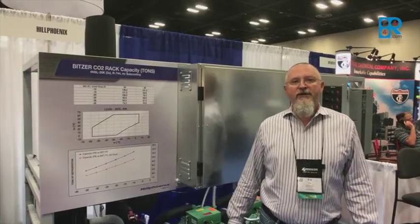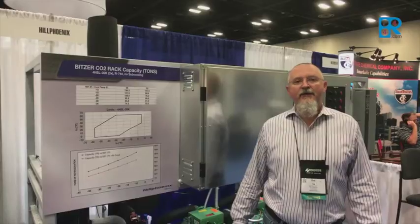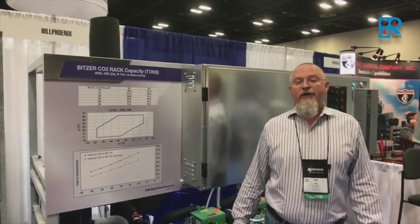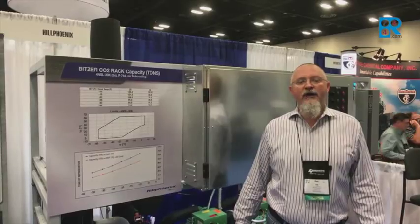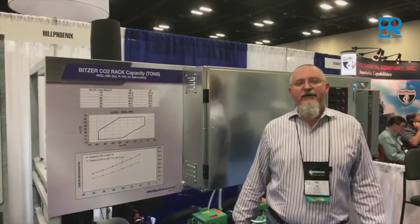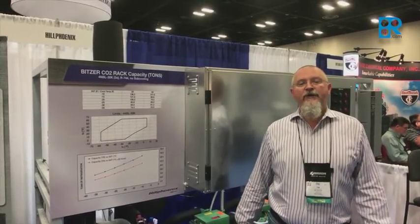This particular piece of equipment does approximately a hundred tons. It'll be a standardized product offering from Hill Phoenix, available from four tons of refrigeration to 144 tons of refrigeration. It's easily added to an existing ammonia plant or a new facility for freezer applications.